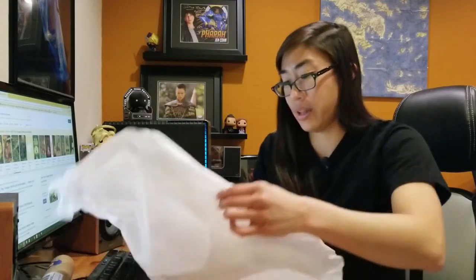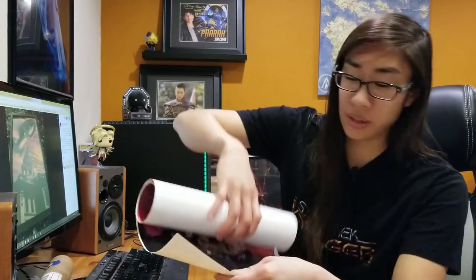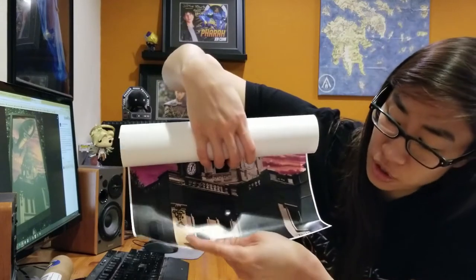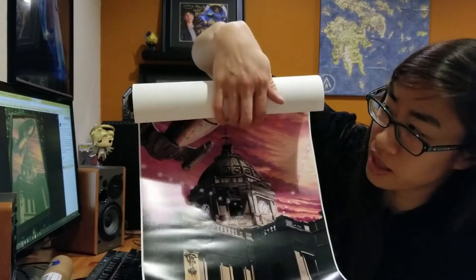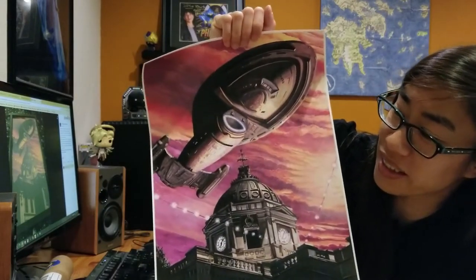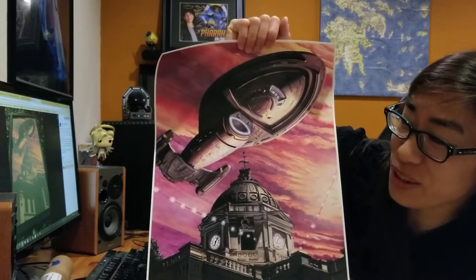He made this poster for this event, and I'm just so happy to have this. The paper is super thick. Here's the print — you can see the courthouse on the bottom, some string lights, and then the Voyager ship is just flying right over it, over her hometown. That's just so cool.